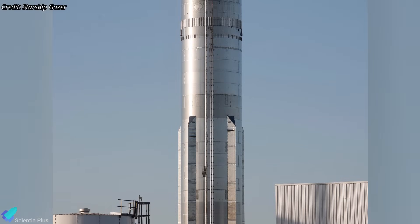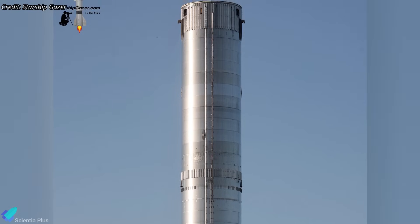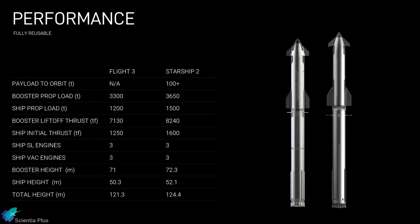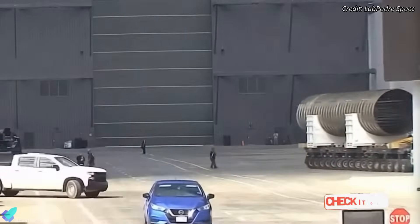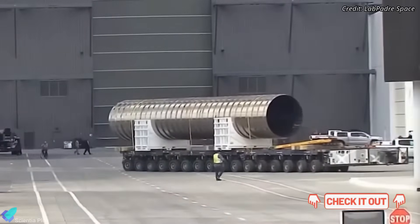Based on multiple indicators, Booster 17 is believed to be the final prototype built under the Block 1 configuration. Starting with Booster 18, SpaceX is expected to transition to the upgraded Block 2 boosters. According to official graphics shared by SpaceX, the upcoming Block 2 variant of the Super Heavy will be 1.3 meters taller and deliver roughly 15% more liftoff thrust compared to the current Block 1 models. One of the key structural upgrades is a taller internal header tank — a change covered in detail in a previous video linked in the description.